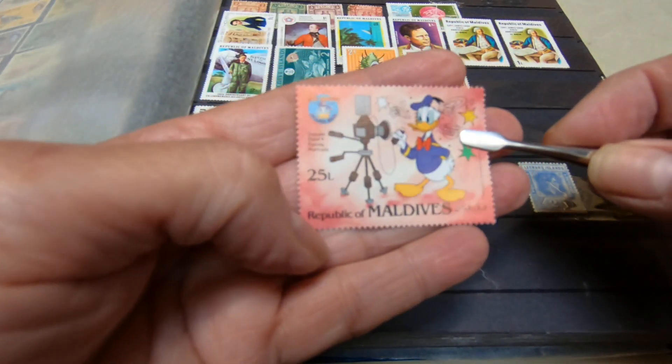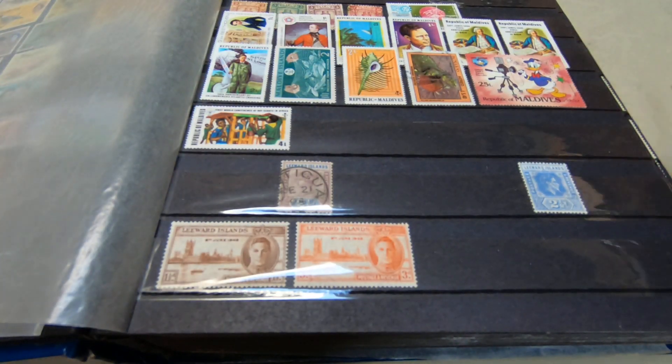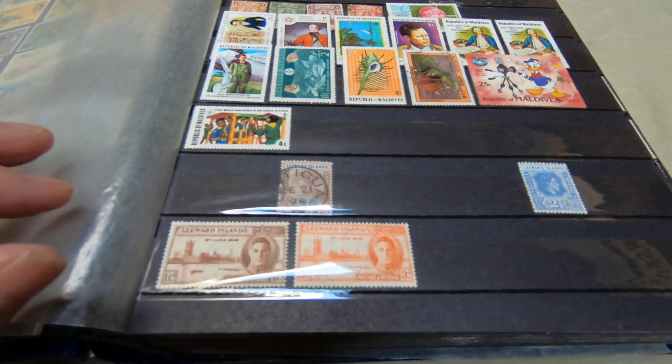This shows a Donald Duck. My Maldives collection is like 10 or 12 stamps and that's it — it's not a very big collection.